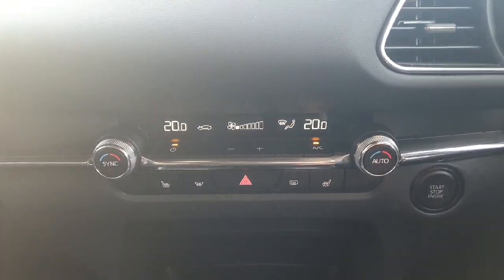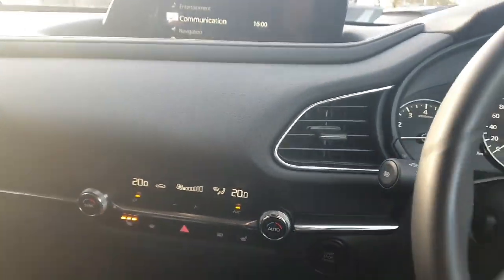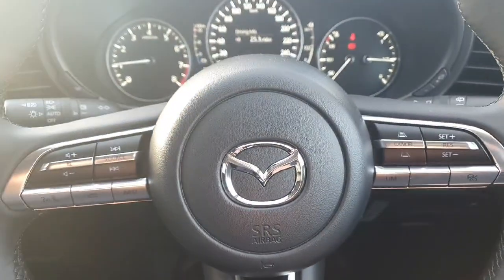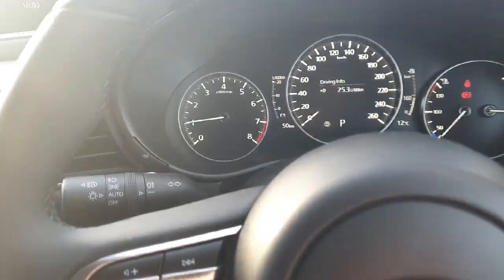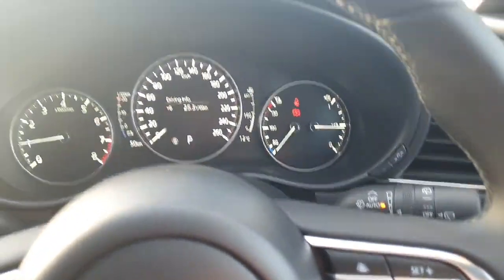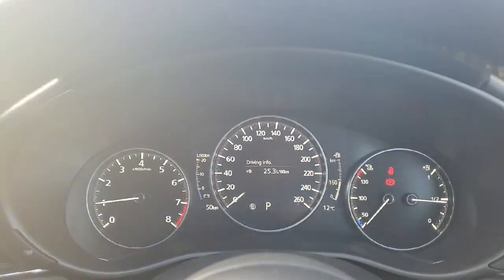Down below you have your climate control with air conditioning, and you also have front heated seats. Moving across, there's a lovely multifunction steering wheel with adaptive cruise control, speed limiter, and all your telephone and radar controls. You also get automatic lights, automatic wipers, and a lovely heads-up display for projecting the speedometer in front of you.